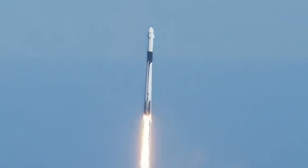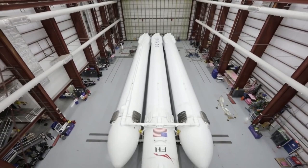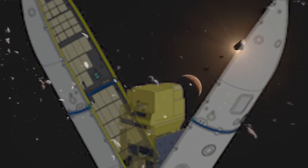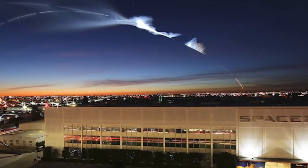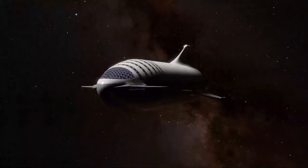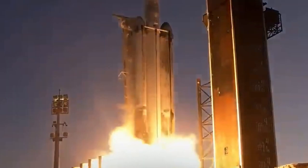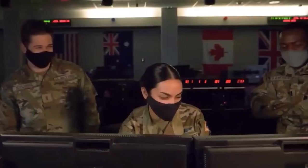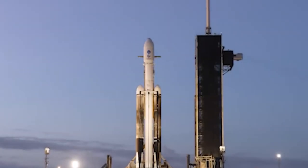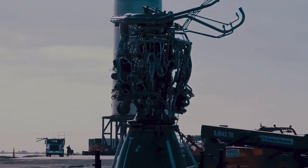SpaceX is poised to lead the charge in innovation and increased launch frequencies, with other companies like Blue Origin and Rocket Lab also contributing to the sector's unprecedented growth. The momentum within the industry shows no signs of slowing down, and the possibilities for space exploration are expanding rapidly. This year promises to be a milestone year for space exploration, with new records being set by Falcon Heavy and other SpaceX platforms. As the Lunar Gateway and other groundbreaking projects progress, we are entering a new era of exploration, with humanity's return to the moon capturing the imagination of space agencies and private companies alike.